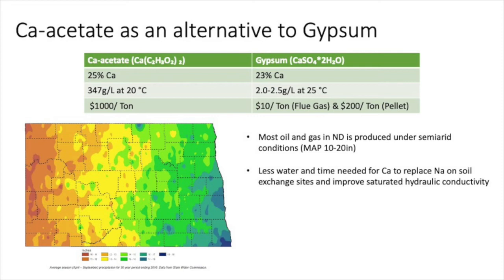This prompted the idea of why not use calcium acetate as an alternative to gypsum for brine spill remediation. Calcium acetate has about the same amount of calcium as gypsum and is much more soluble. Calcium acetate is more expensive than gypsum, but the thought is that less time and less water is needed to put calcium acetate into solution and allow calcium to replace sodium on soil exchange sites to ultimately improve the saturated hydraulic conductivity.